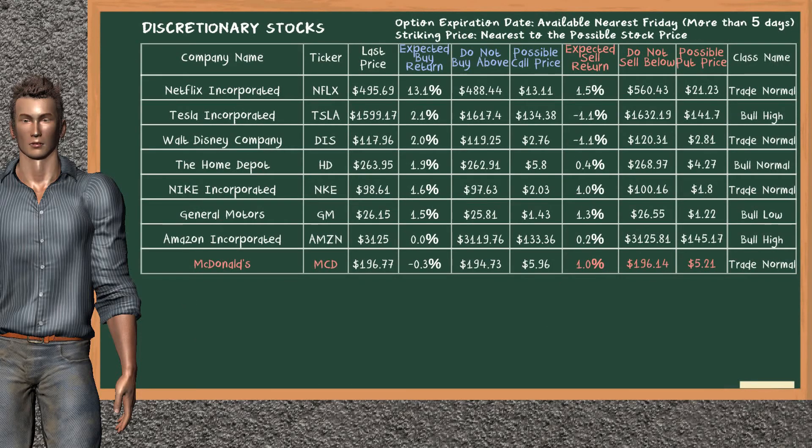Let's look at the stocks table of Discretionary Sector. Our analysis does not list the top opportunity to buy. On the other hand, there is a mild opportunity to sell McDonald's. You can observe it has an expected sell return of 1.0%. You may sell it at a minimum price of $196.14. For put option, a possible put price is at $5.21.